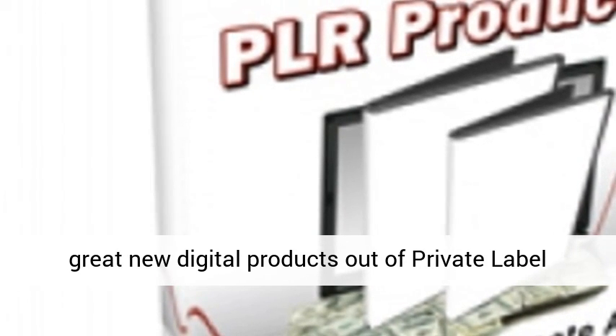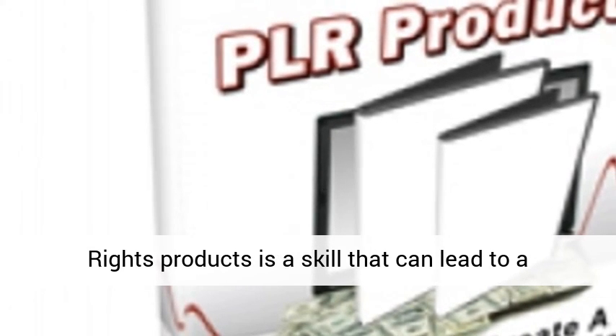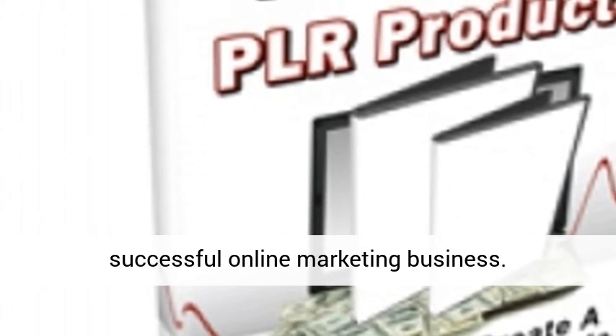Creating great new digital products out of private label rights products is a skill that can lead to a successful online marketing business.